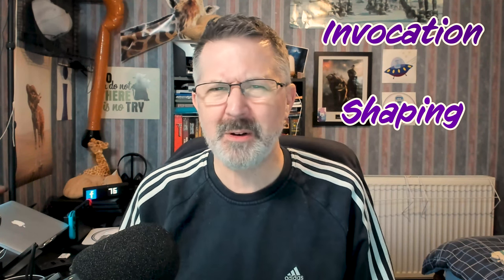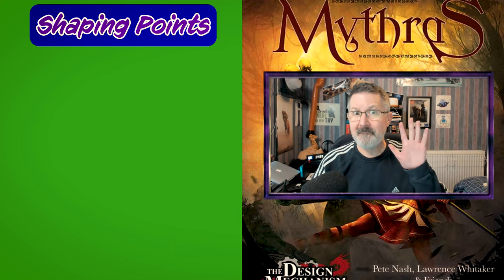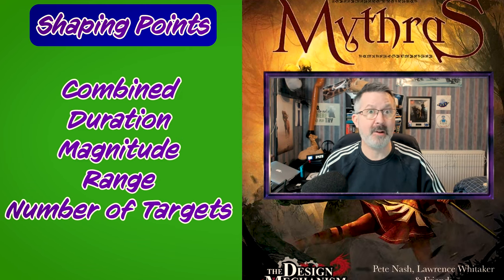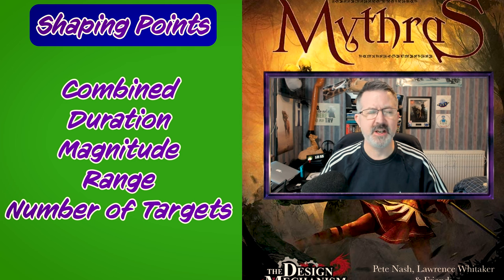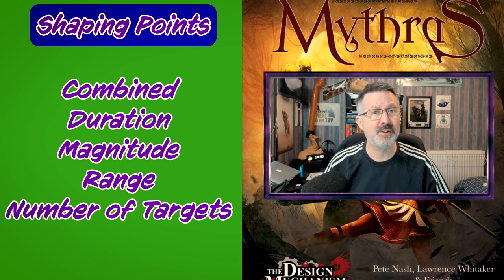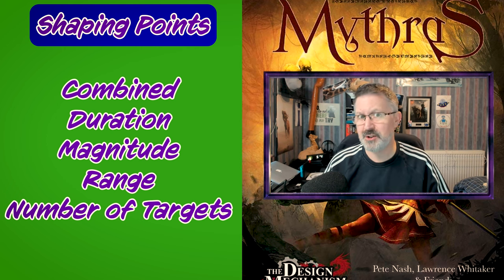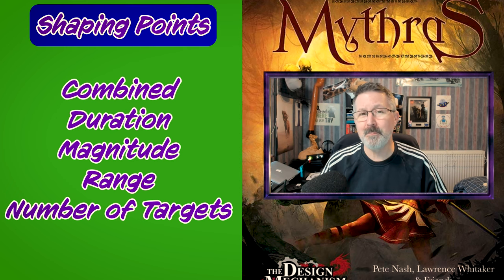So what can sorcerers use these shaping points for? Well there are five aspects of the spell that a sorcerer can adjust. These are: combined — how many spells you cast at the same time; the duration of the spell calculated by using the sorcerer's power characteristic; the magnitude of the spell; how difficult it is to dismiss it; the range from touch to several meters; and the number of targets the spell can affect.